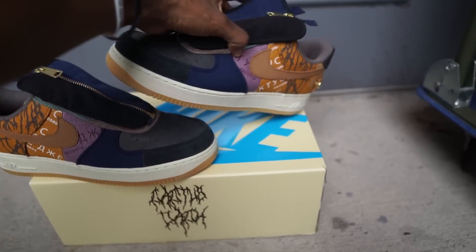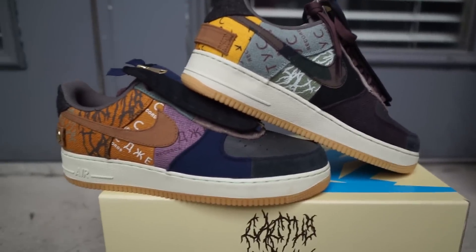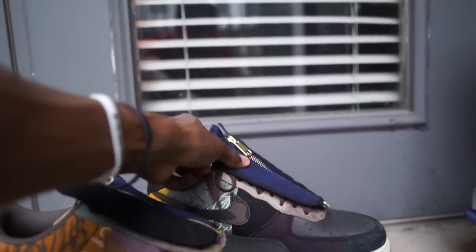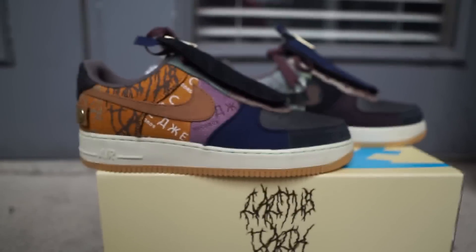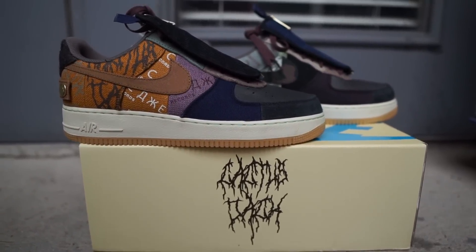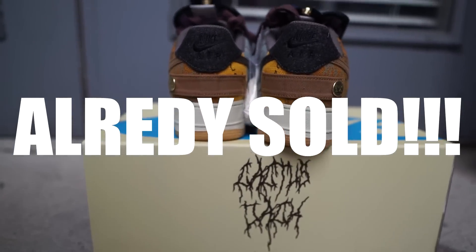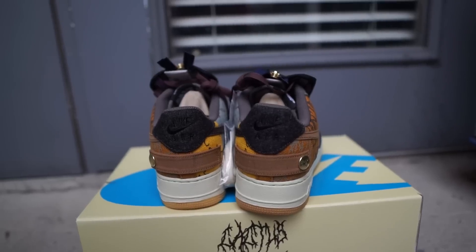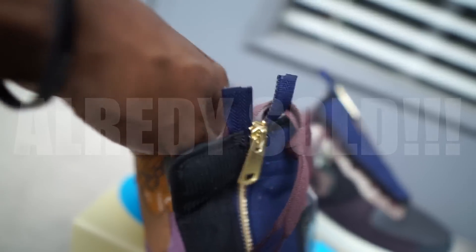How do you rank these out of all the Cactus Jack drops, especially the other Air Force Ones? Are these at the bottom or the top? Y'all let me know. Follow me on my Instagram - these might have been sold or might not, but follow me at Damn D Kicks and send me a DM. This is a size 11 up for grabs. Check out the insole - Nike Air right here.